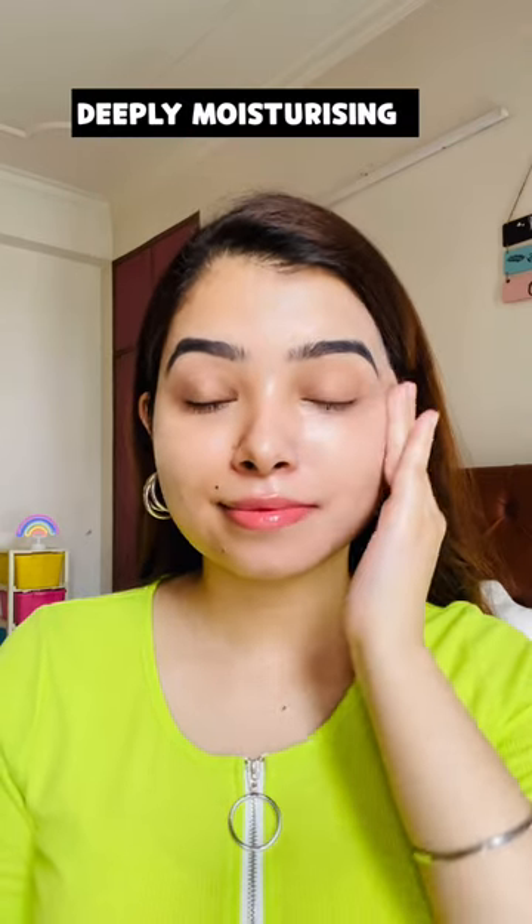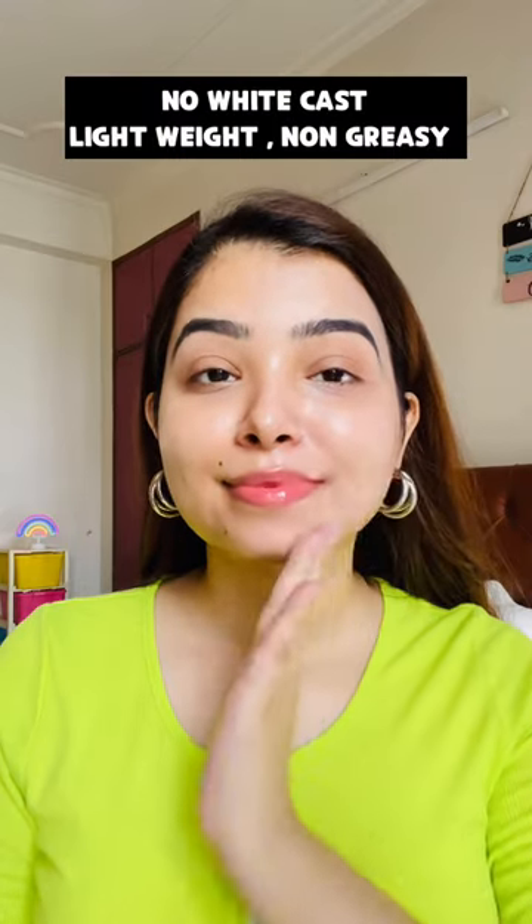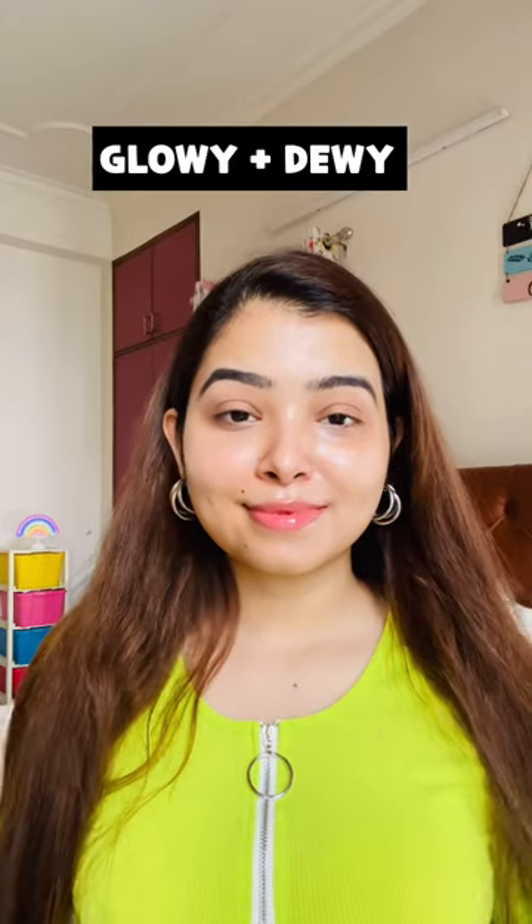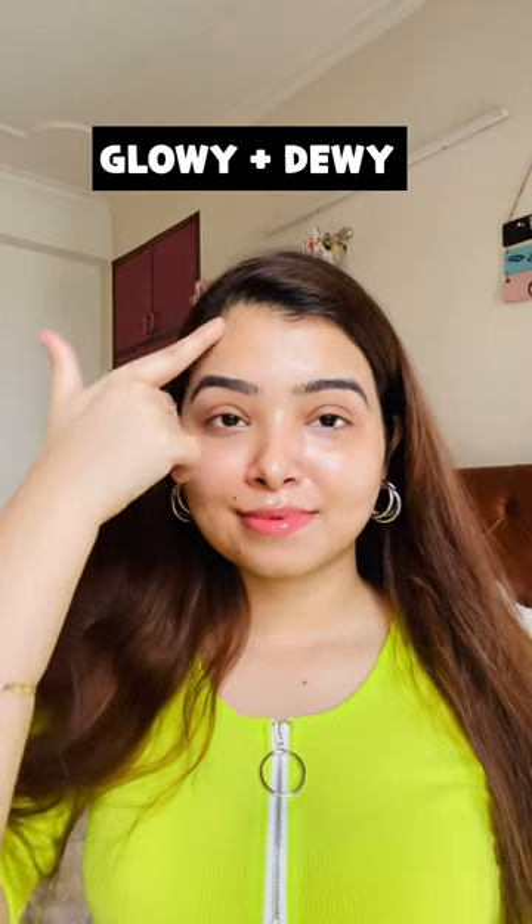There is no need to put moisturizer with it. There is no white cast — it is very lightweight and non-greasy. I have put sunscreen on the right side; it is very glowy and dewy. It looks like a highlighter but it is not sticky or greasy.